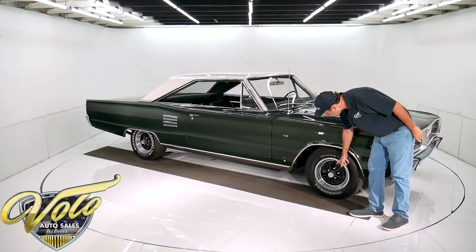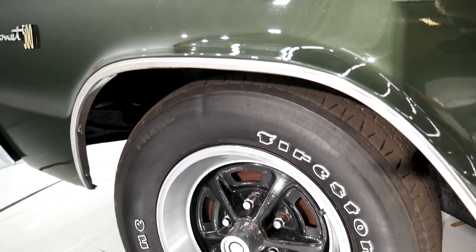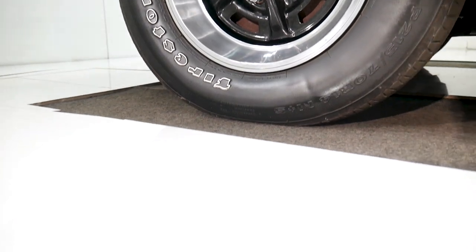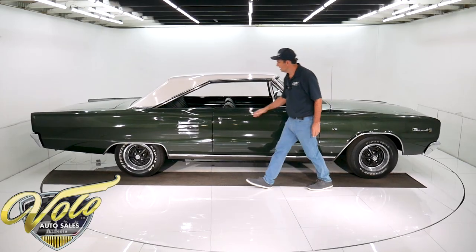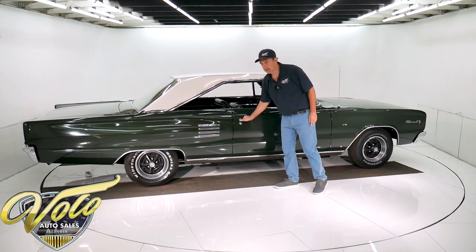It has the Magnum style wheels — those might have been added; this car probably would have had hubcaps originally. The moldings are nice, the emblems, all the stainless, the rubber gaskets — all nice. Look at the gaps: the door shuts like a new car.